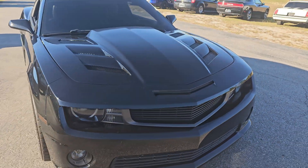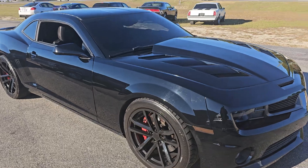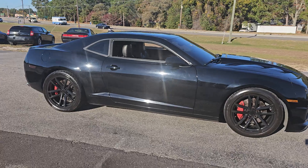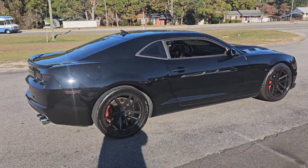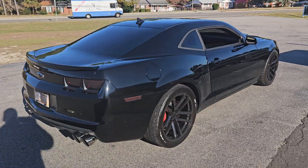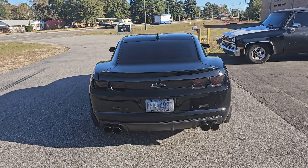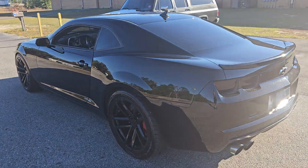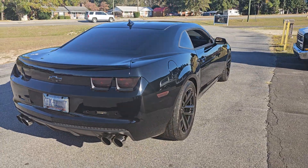Pretty sick car, and I think it's surprisingly inexpensive for what the owner is asking. I don't think you could build this car for what they're asking — for sure. Super clean. Make sure you like, comment, subscribe, hit the bell for notifications, and until next time!